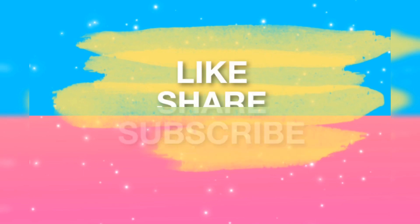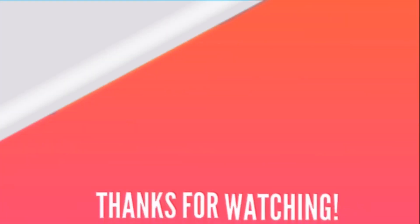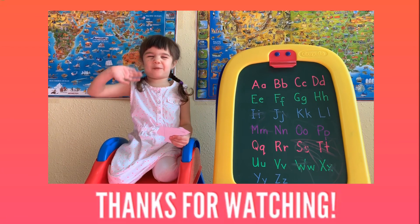If you like this video, please like, share, subscribe. Thank you for watching. Bye-bye.